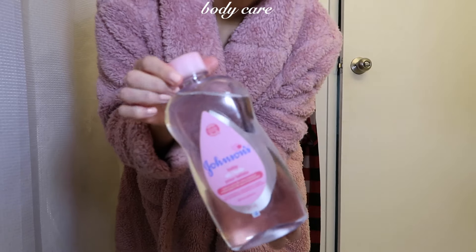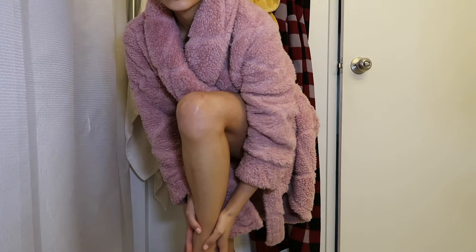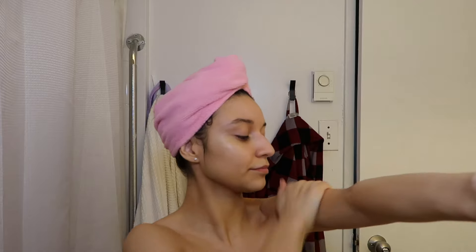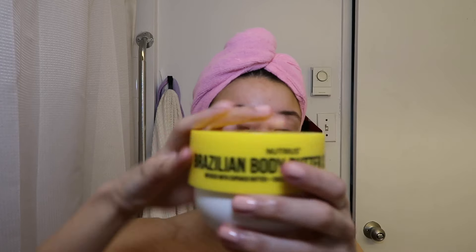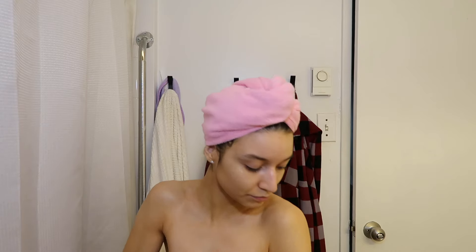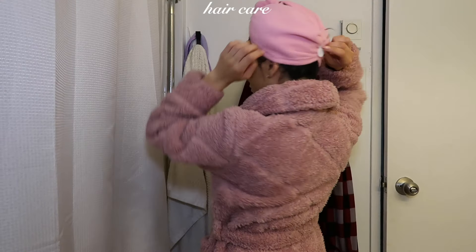Moving on to body care — after shaving and exfoliating, I only use baby oil to lock in moisture, since your skin gets very dry after shaving. I use it all over, even on my underarms. Then I go in with moisturizer — today I used a Brazilian body butter from Bath and Body Works. Then I apply my deodorant; I've been loving Secret deodorant lately.